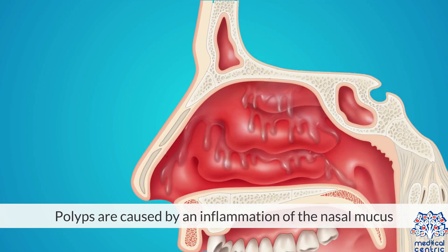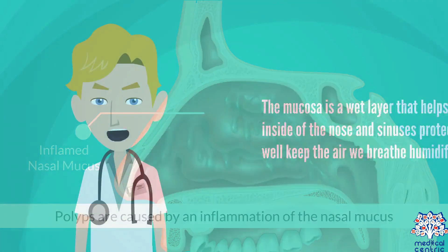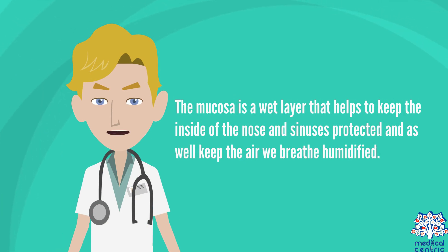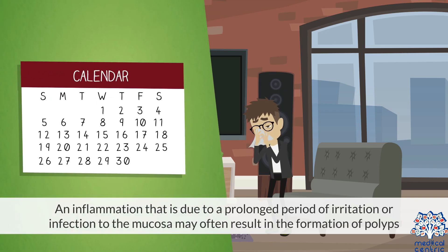Causes. Polyps are caused by an inflammation of the nasal mucosa. The mucosa is a wet layer that helps to keep the inside of the nose and sinuses protected, and also keeps the air we breathe humidified. An inflammation due to a prolonged period of irritation or infection to the mucosa may often result in the formation of polyps.